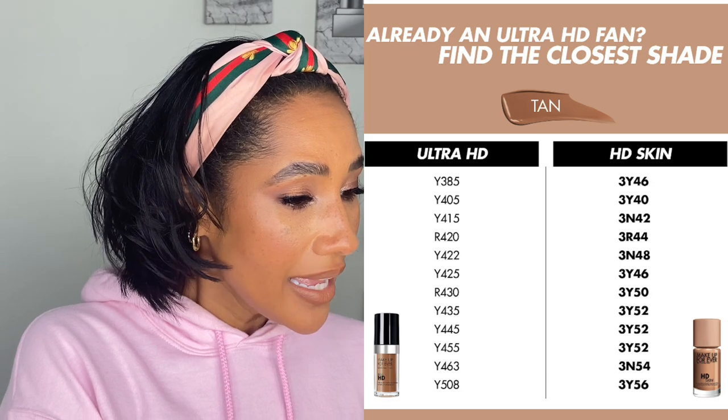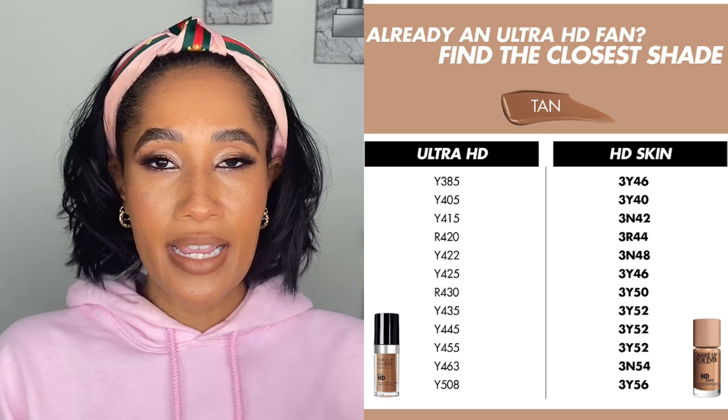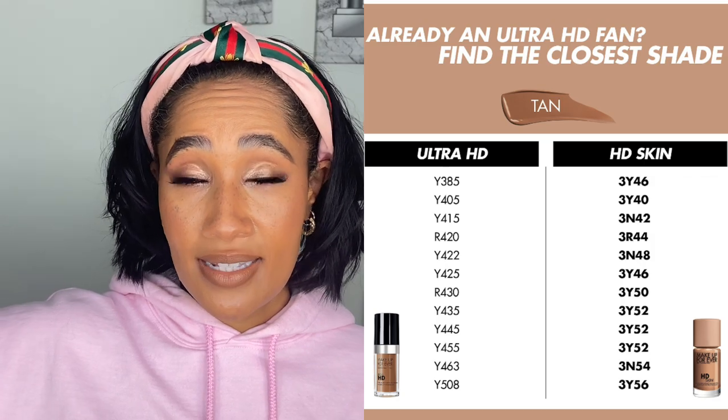If you're scrolling through the pictures, you actually come across a slide that tells you — if you wear this shade in the Ultra HD, this is the corresponding shade in the new HD Skin Foundation. It can be helpful for those of us who have a shade that corresponds with the newer formulation.